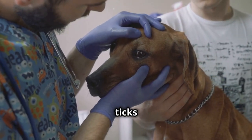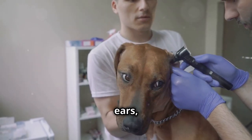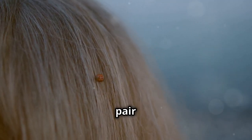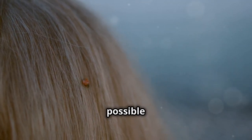Always check your pets for ticks after they've been outdoors. Pay special attention to areas like the ears, neck, underbelly, and between the toes. If you find a tick, use a pair of fine-tipped tweezers to grasp it as close to the skin surface as possible, and pull upward with steady, even pressure.